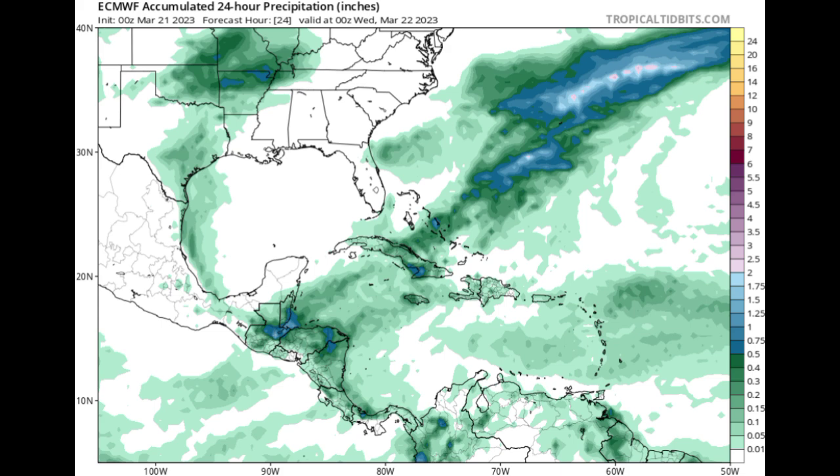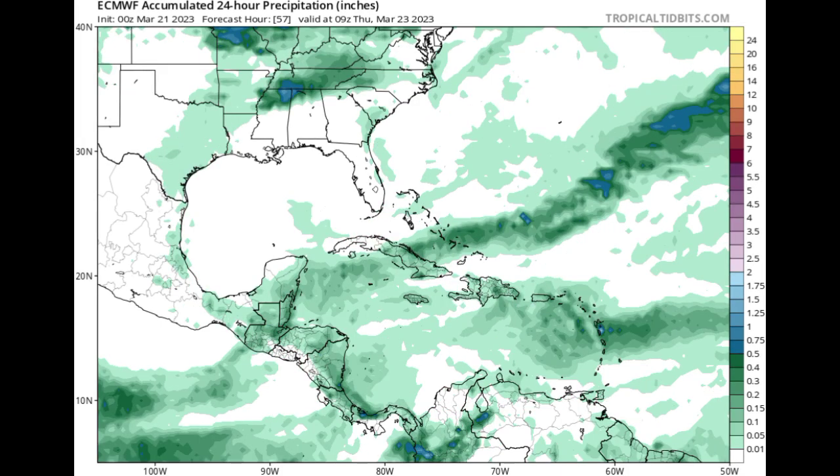We can see quite a bit of activity expected for some areas, especially where we have those blue shades — for parts of Cuba, eastern Cuba, as well as Central America, including Belize, Guatemala, and even portions of Honduras and Nicaragua. In the case of heavy rainfall, please do not attempt to cross flooded roadways and do not take any unnecessary risks. As we head into Wednesday and Thursday, we can see that the rainfall total across those areas decreases.